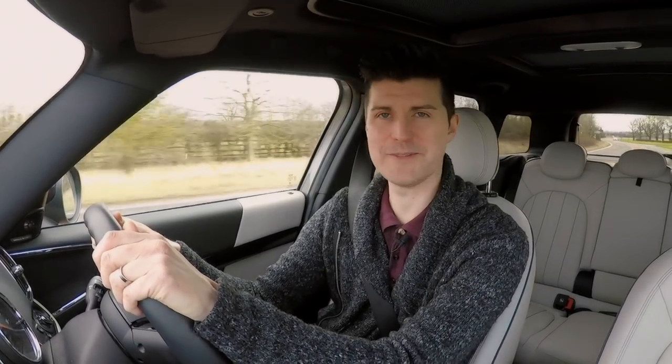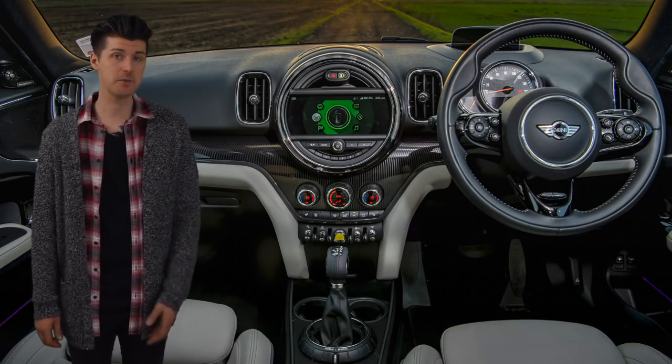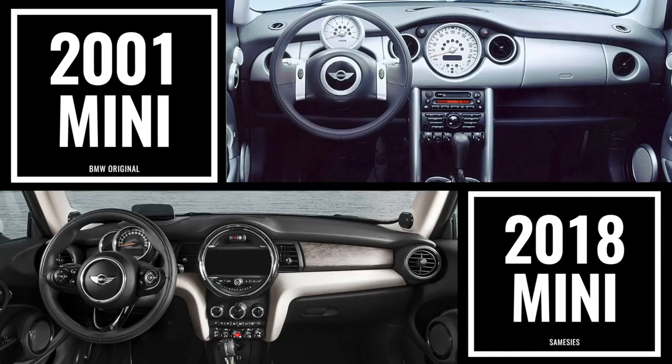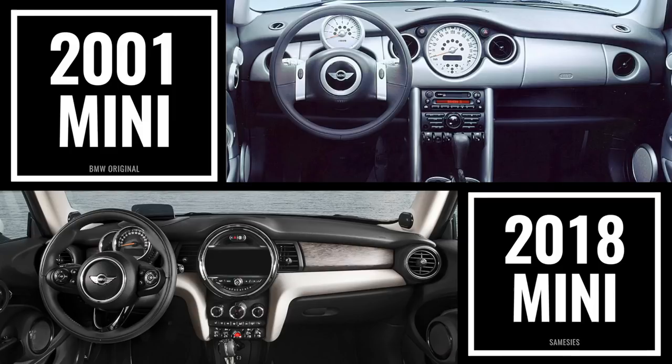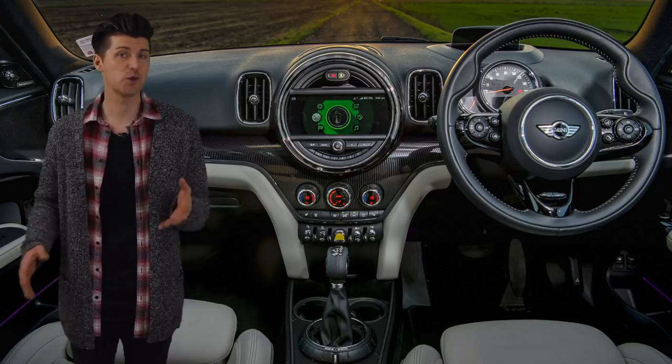They're mostly down to being large and German. For a start, the ostensible quality is solid, and while you might hate the way it's designed — there is a legitimate argument that Mini cabin design hasn't really moved forward in almost 20 years — you must at least concede that it is nice and idiosyncratic.